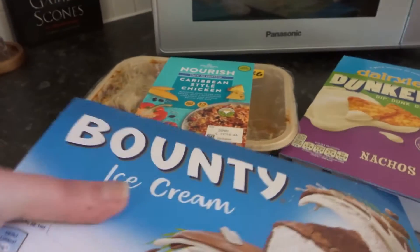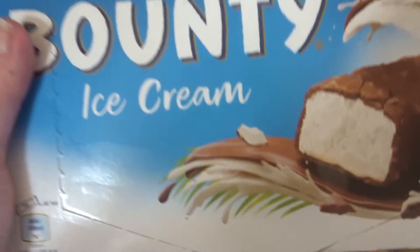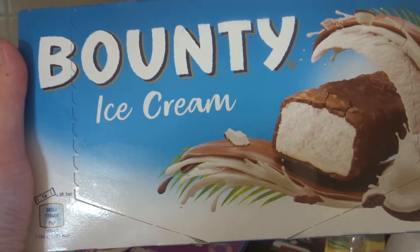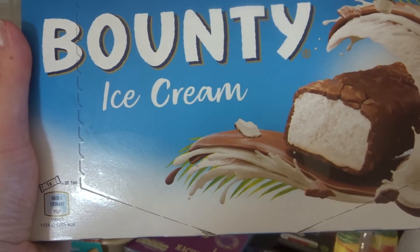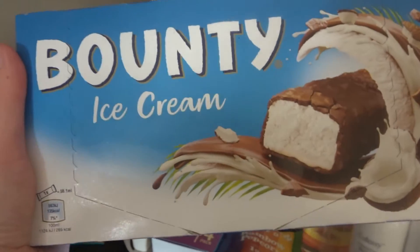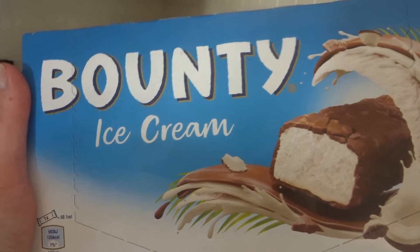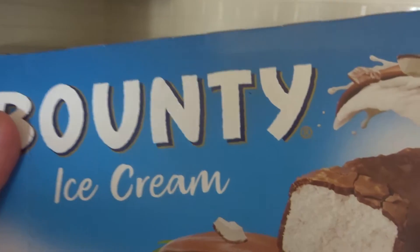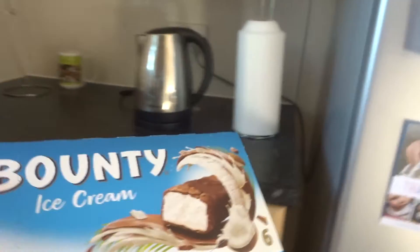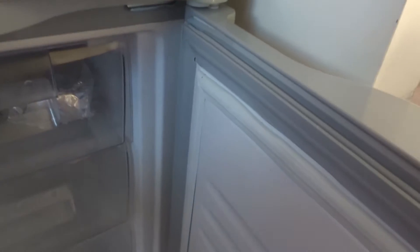So the first thing is Bounty Ice Cream. I could have been living under a rock but I swear I've never seen these before, and I have tried one and it was literally delicious, absolutely delicious. I'm just going to quickly put that back in the fridge. But yeah, I thoroughly recommend these — that's why I wanted to show you.